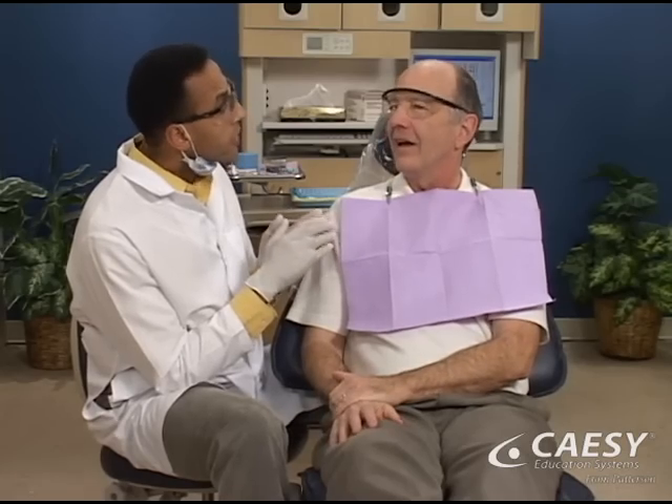With proper treatment and home care, we can help you maintain a healthy and beautiful mouth and gums.